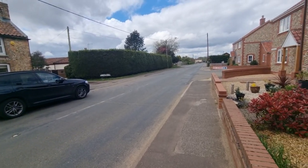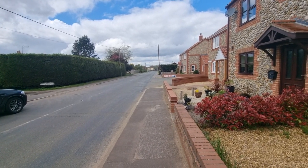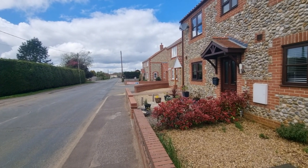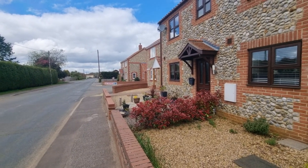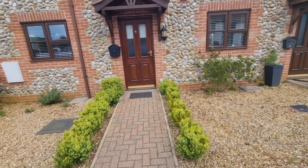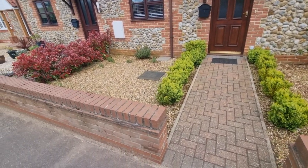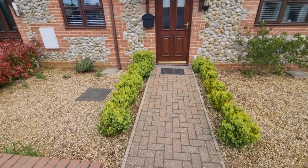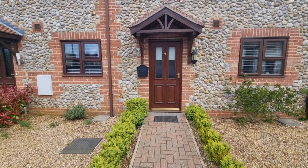Head in that direction and approximately a 10-minute drive and you're in the larger town of Kings Lynn, with direct rail links straight into London. The property has a well-maintained, low-maintenance front garden.